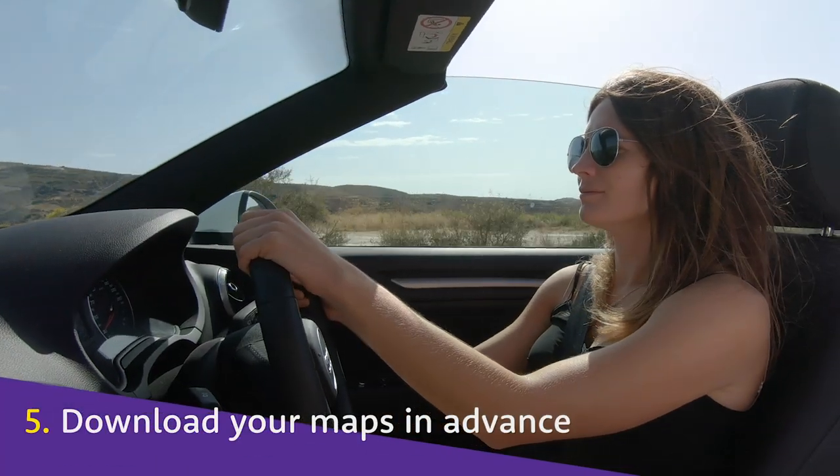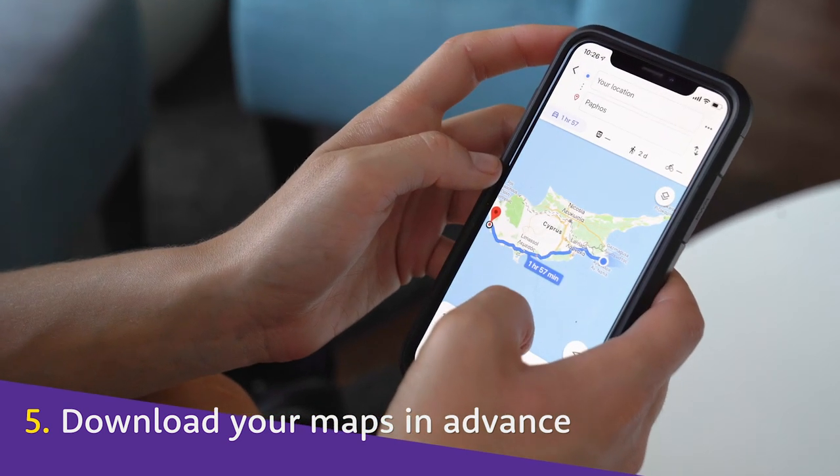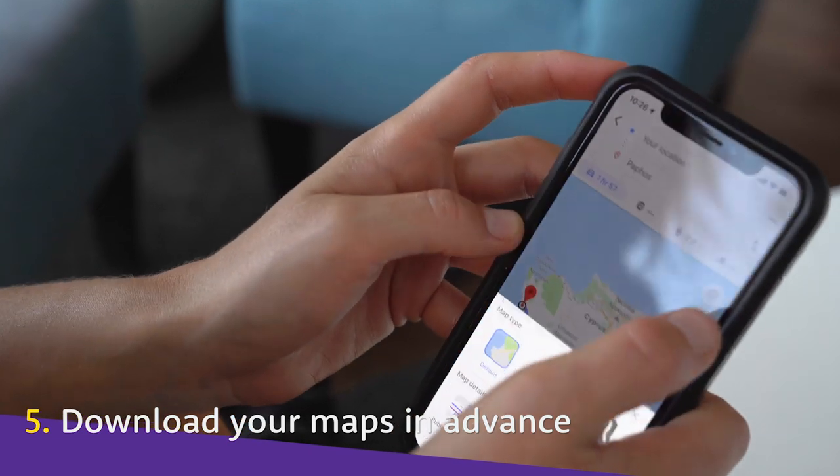Getting signal out in the sticks can be tricky, but if you plan ahead and download local maps to your phone, you'll be able to use them offline.